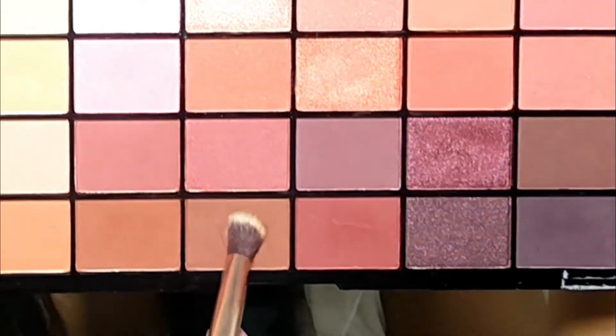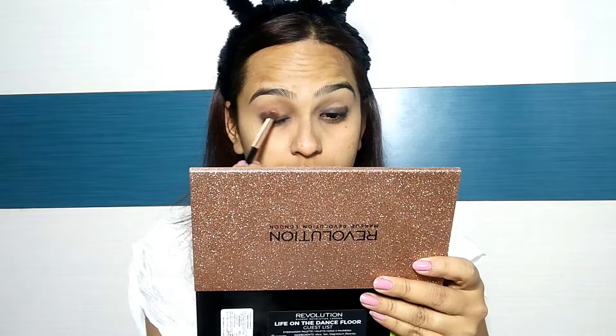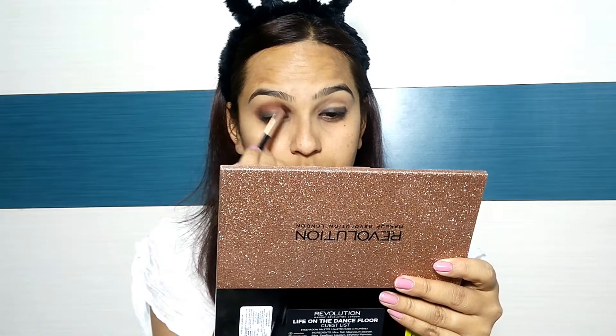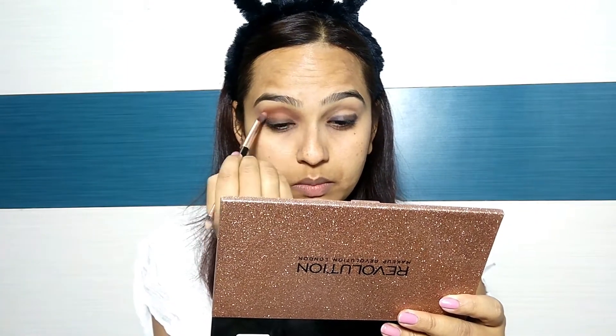Next, I have used a Makeup Revolution palette. I have picked a light brown shade and I am applying it on my eyes — on my eyelid and in the crease. I am also applying a black color and I will smudge it well. When you are smudging the black, it will look a little light, so don't worry, we will darken it later. This brown shade will be applied on the eyes first.